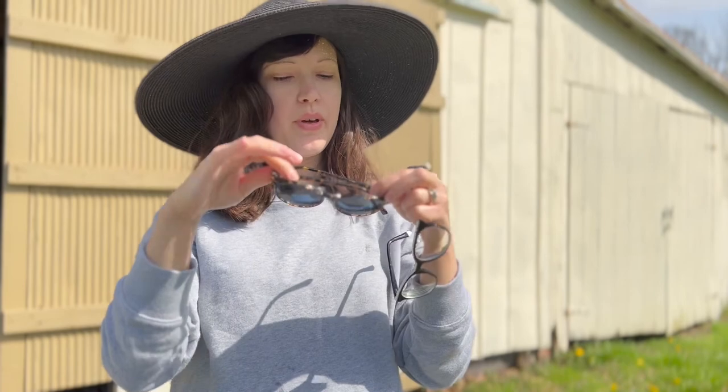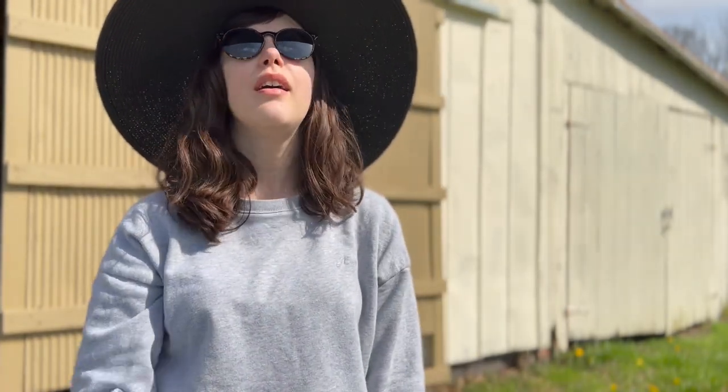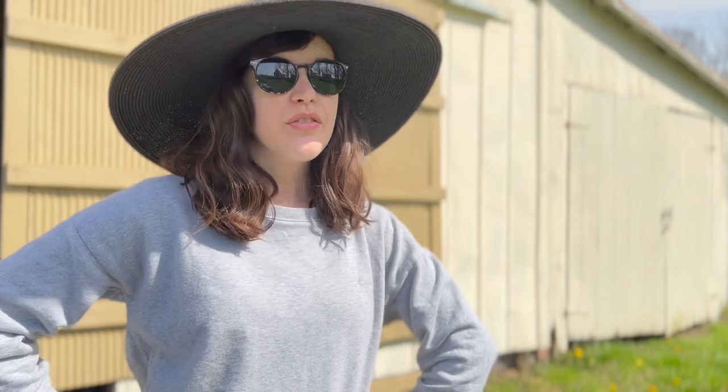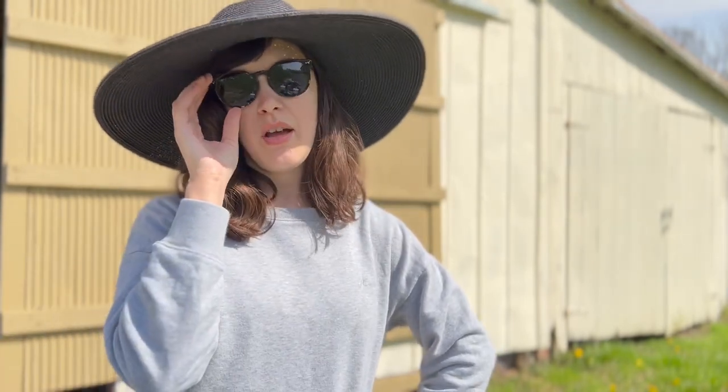So I got new glasses. But guys, for the first time in my life I got prescription sunglasses. I can just put these on and I can see.